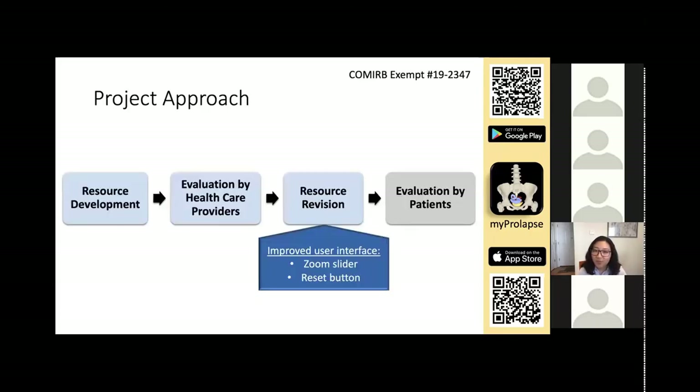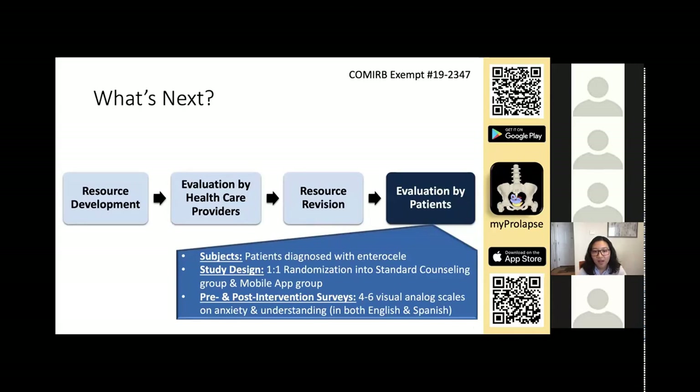Based on comments by the providers, we improved the user interface of the app by adding a zoom slider and a reset button. The next step is to evaluate patients, but this is currently halted due to COVID-19. To summarize the patient study design, patients diagnosed with enterocele will be randomized into two equal groups: a standard counseling group, where the provider conducts routine counseling as usual, and a mobile app group, where the provider uses the mobile app as a visual aid during counseling. Patients will fill out pre- and post-intervention surveys assessing anxiety and understanding.